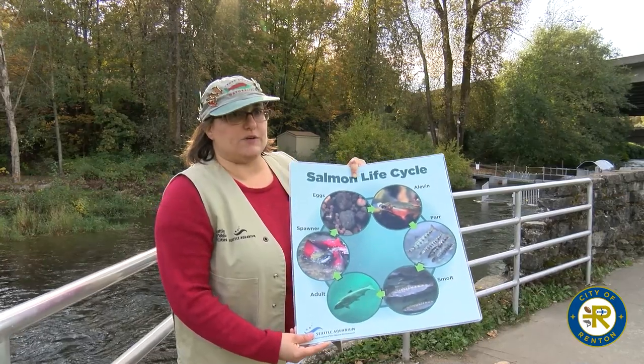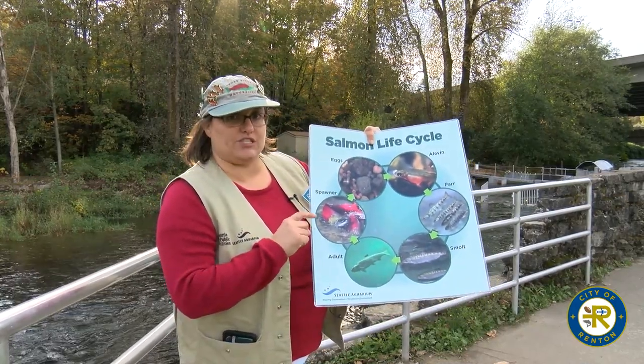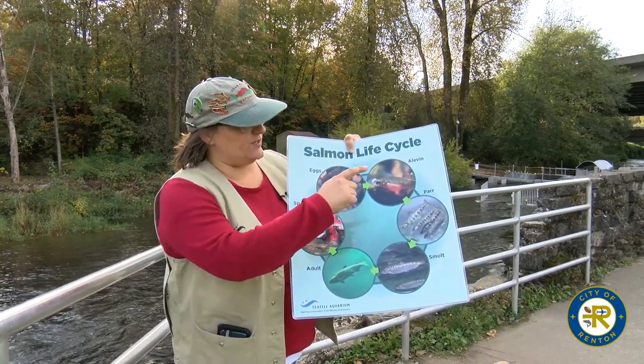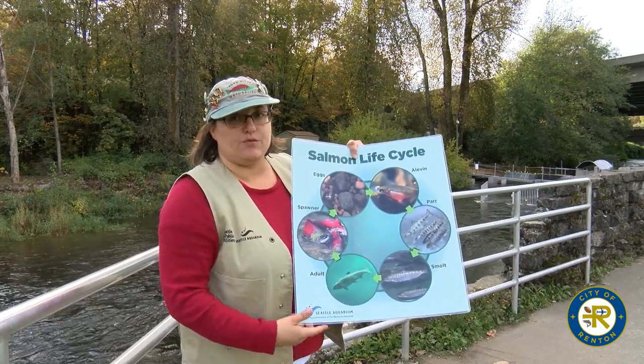The hatchery's job in this particular case with these sockeye is to take them from the stage they're at right now — the spawning stage — from the egg stage through the alevin stage to the point where they are strong enough to be released back into the river.